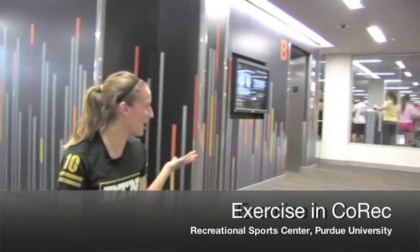In our brand new co-rec, we have a climbing wall and lots of space for cardio. I just come here three or four days a week to do one of the group exercise classes. It's open to graduate students and undergrads. Wherever you end up for grad school, especially at Purdue, take advantage of all the fun stuff that your school has to offer.